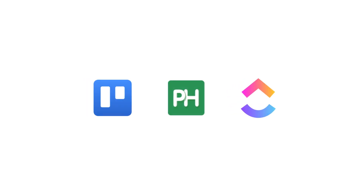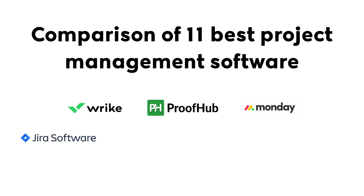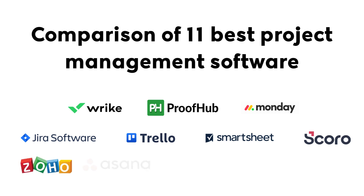From Trello to Proofhub to ClickUp, there are so many choices, but which one fits your needs? In this video, we're comparing 11 top project management tools, breaking down their features, pricing, and who they're best for, so you can make the right decision. Let's find the perfect tool for you.